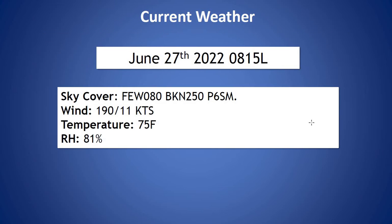Taking a look at our current observation: few clouds around 8,000 feet as well as a broken deck at 25,000 feet, winds out of the south-southwest at 11 knots, temperature 75 degrees and relative humidity at 81%.